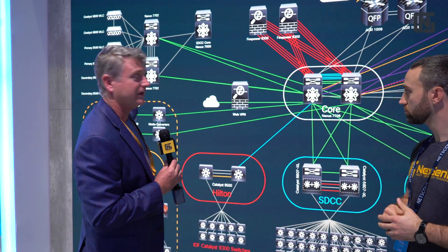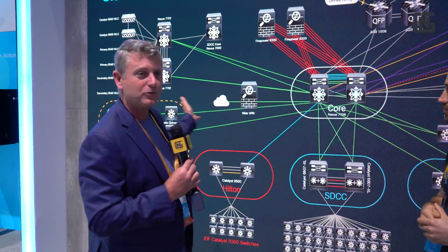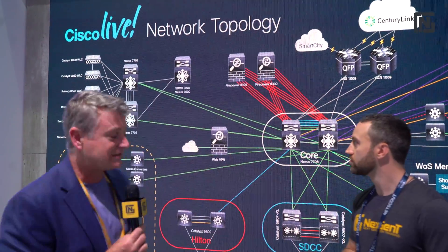Now, that is overbuilt — let me not fool you. I really believe that myself. That's a lot of 8540s to be putting into one network. But we're Cisco, so we can. One other thing I want to point out: you see that we have this core that comes in from Smart City.